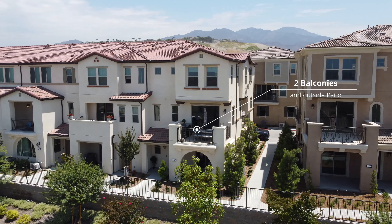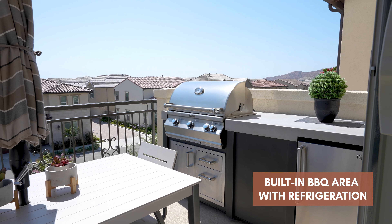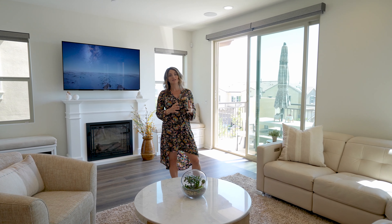So we've shown you how great the inside of the house is — now let's head outside. This home features two balconies as well as an outdoor patio. The upstairs balcony features a barbecue area with a custom countertop and refrigerator, as well as custom furniture that's included in the sale of the home.